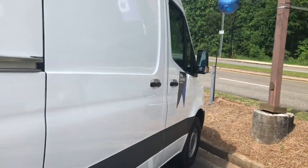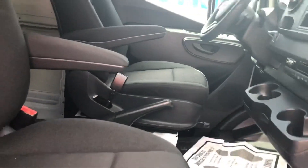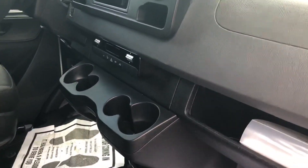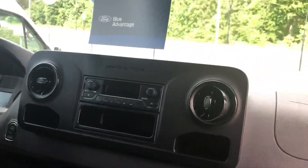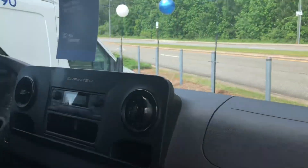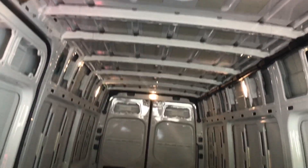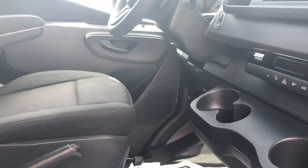In this one you get driver and passenger full captain's chairs with armrests that are adjustable. You can move them out of the way. Cup holders, normal controls here. Your backup camera is in your rear view mirror as you shift into reverse — you'll see it pop up there and give you a nice clear view of everything. Up top you have your storage areas for the driver and passenger.